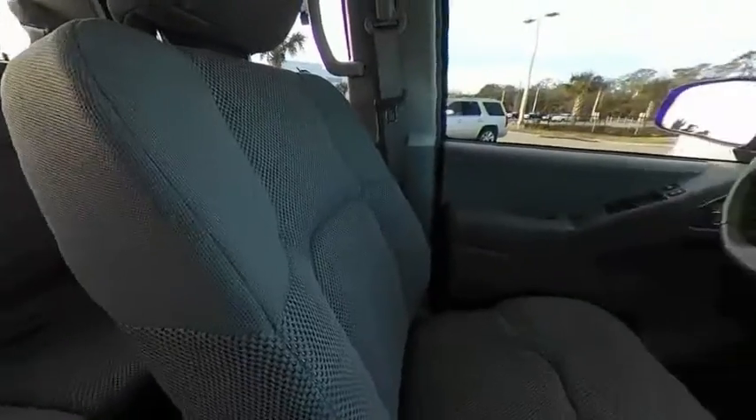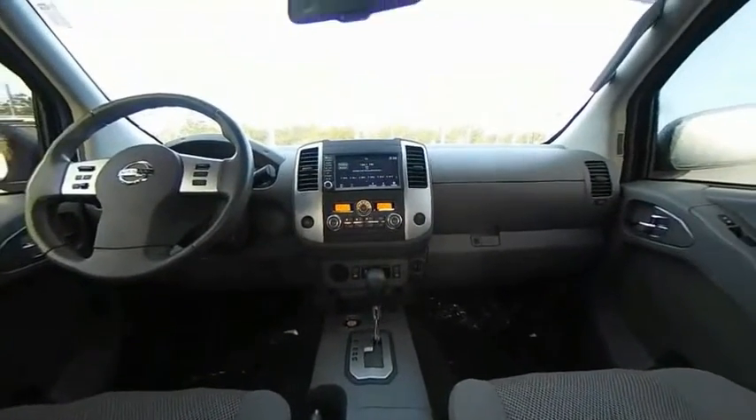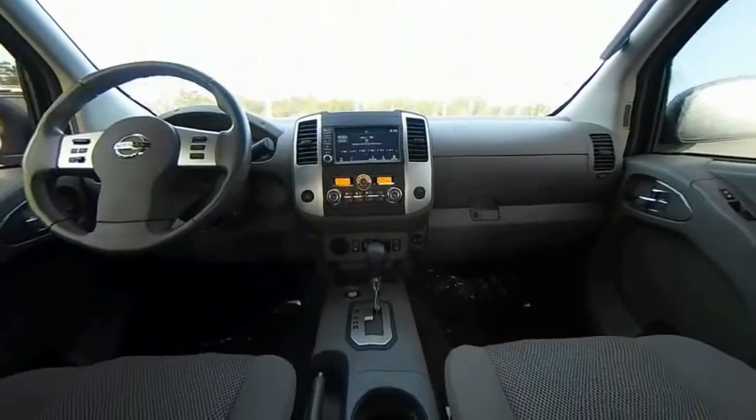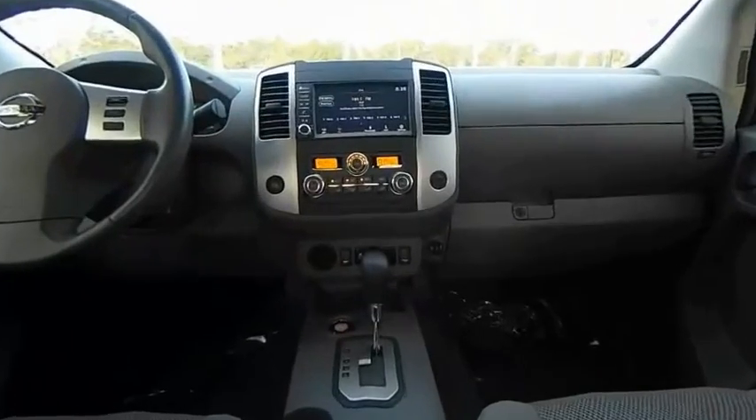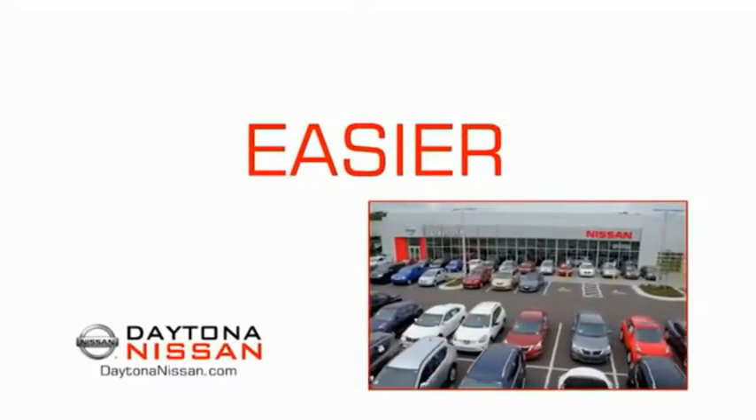Wouldn't you look great in this vehicle? Stop in today and see for yourself. The all-new Daytona Nissan — we make it easier.